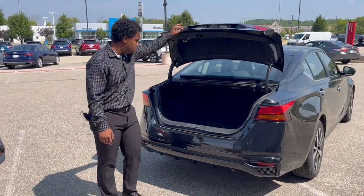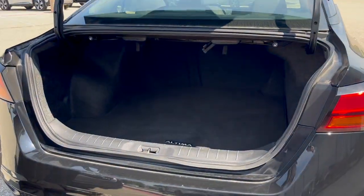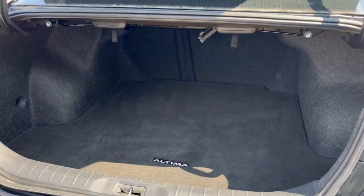Just one push of a button and you have a nice sleek, spacious trunk area for your book bags, your notes, and anything along those lines.